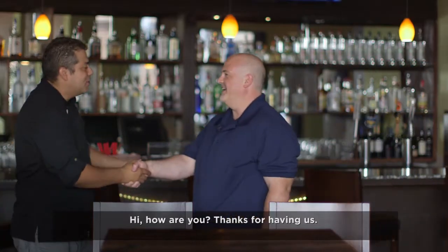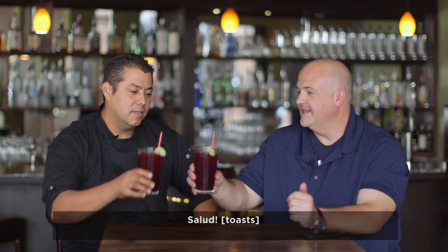Hey, how are you? Thanks for having us. Thank you, thank you for coming. Salud.